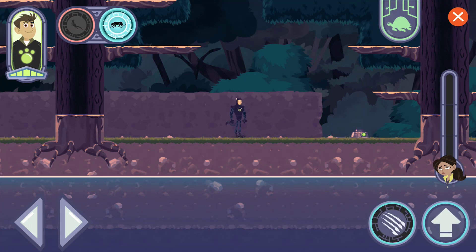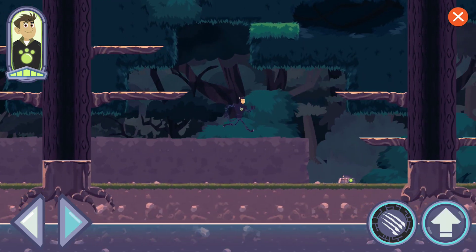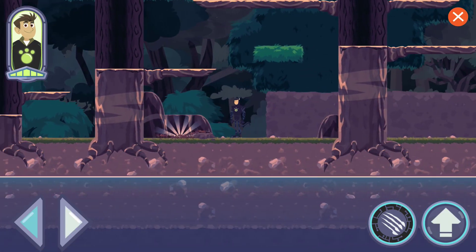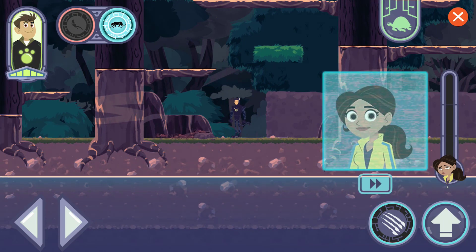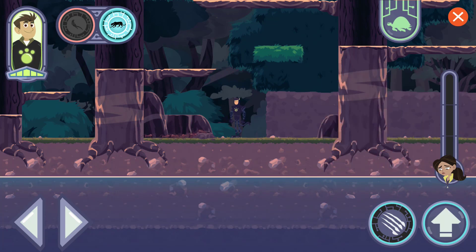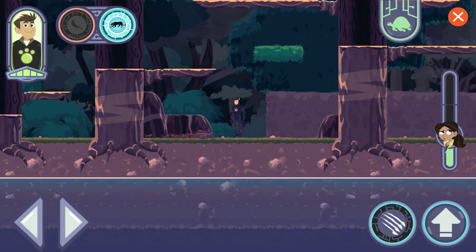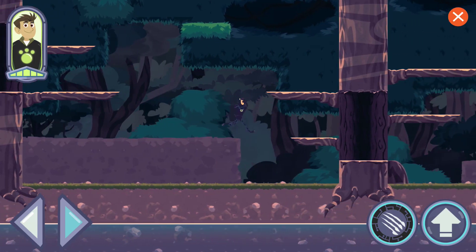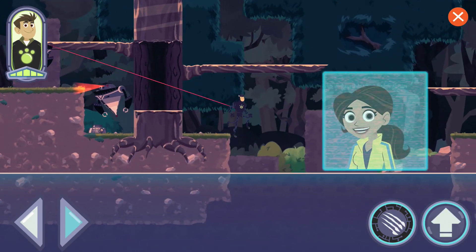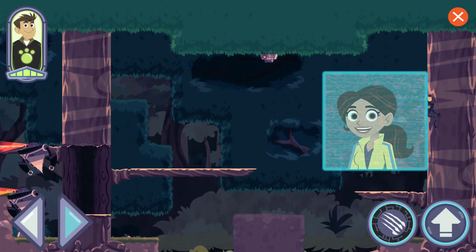Let's look for creatures using their creature powers — we'll share what we find with Aviva to help her build new creature power discs. This is a leafcutter ant's home. They live in the ground but can explore the forest floor, understory, and even the rainforest canopy to find and collect leaves. That gives me an idea, but I need more to work with. You can use the jaguar's claw power to swipe at that by pressing the action button.